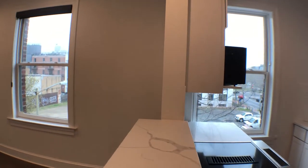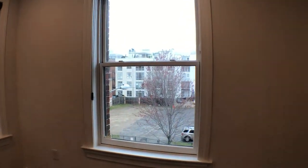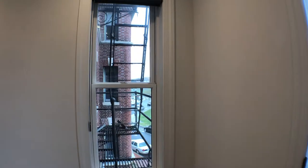The windows that I'm showing here face due east, so you get some really good morning sunlight — a little cloudy today, though. That other window faces due north.